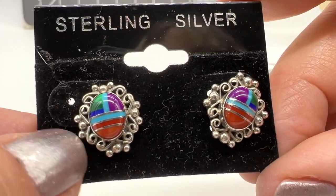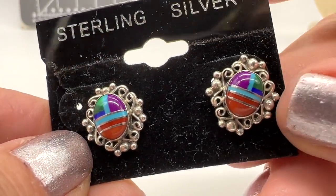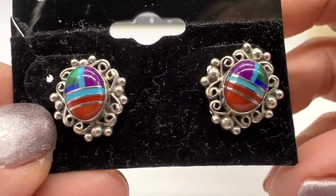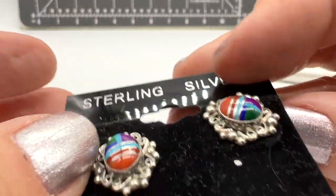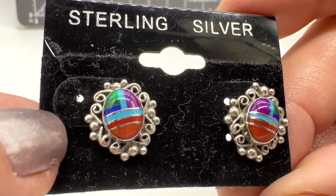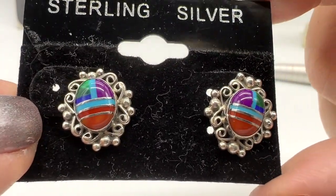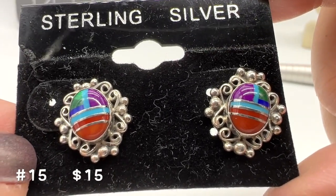Here's another pair of beautiful sterling silver earrings. These are new, as you can see. I love this inlay — I think they're really interesting colors. They are posts. These are number 15, sterling silver inlaid earrings, and they are $15.